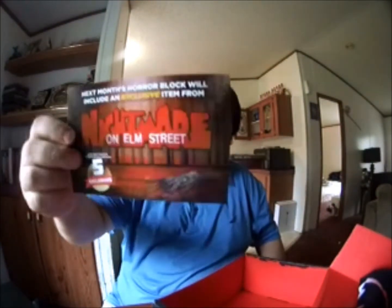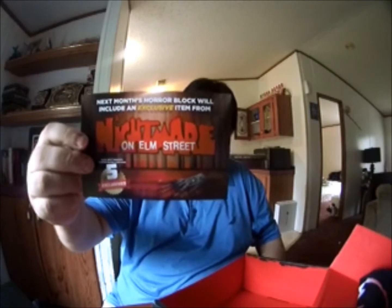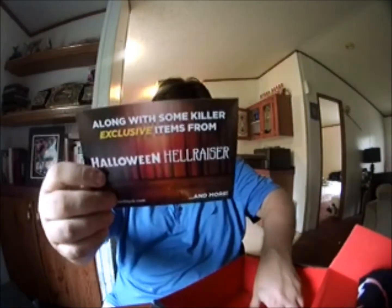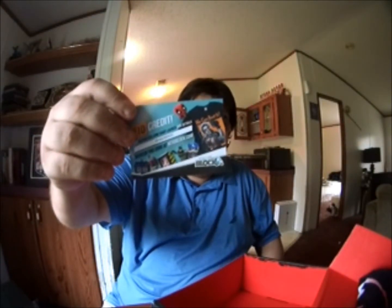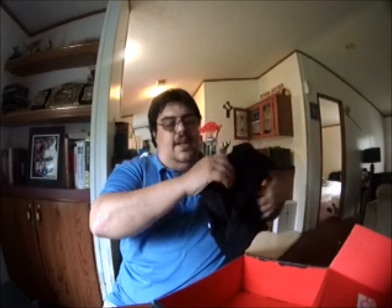You can also get other things like A Nightmare on Elm Street items and different things like that. And last but not least they have their little card where you can order more t-shirts and things like that if you like. So there are a bunch of different things in here.